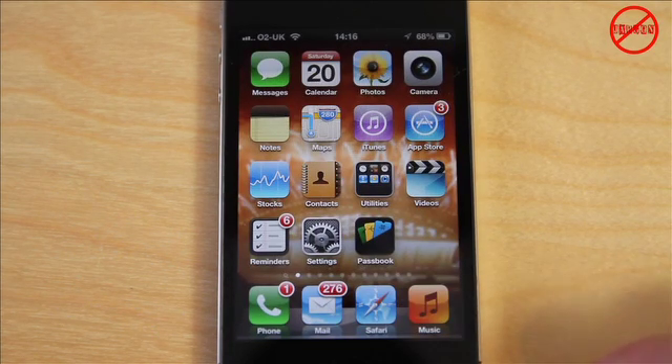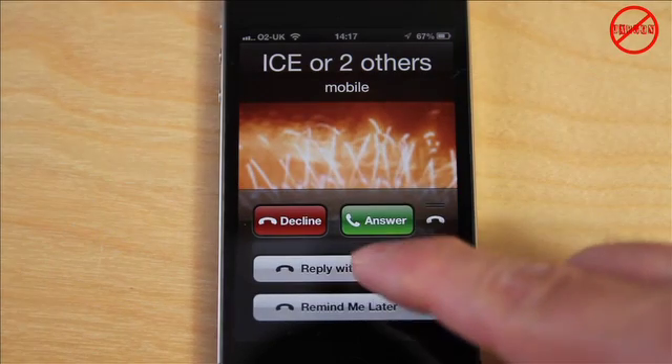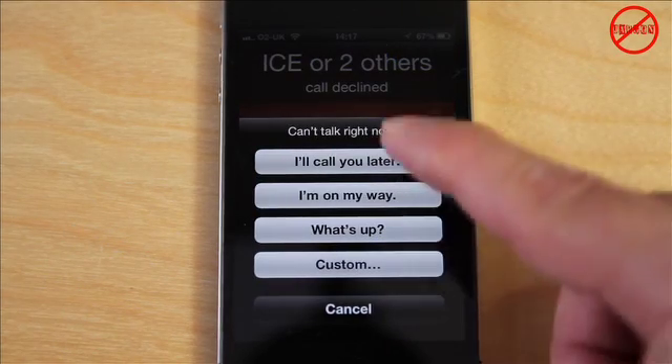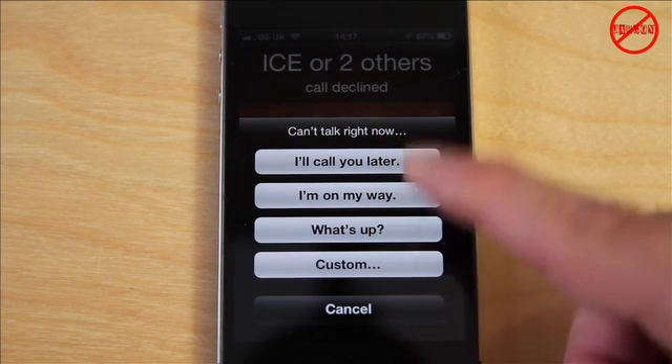So if a call comes in again, the other option is if someone calls you and you slide up, you can Reply with Message. I can tap there and there are some preset messages — for example, "I'll call you later" or "I'm on my way" — and it will text back with that.